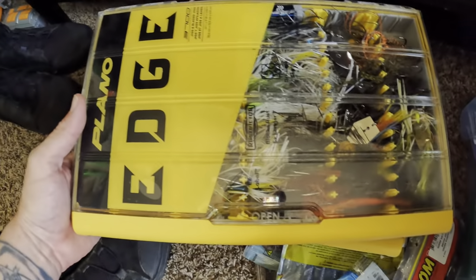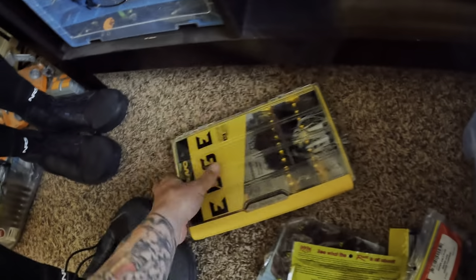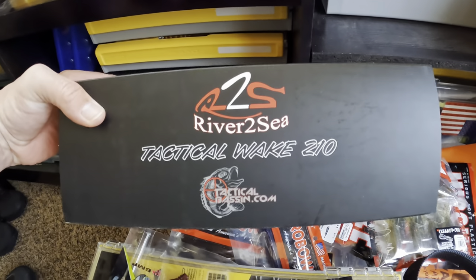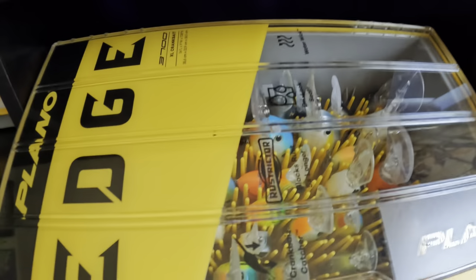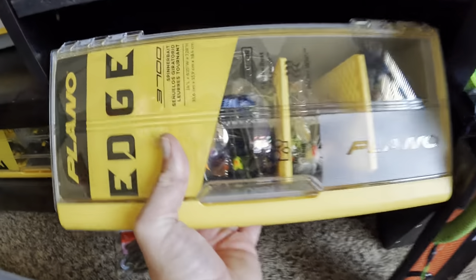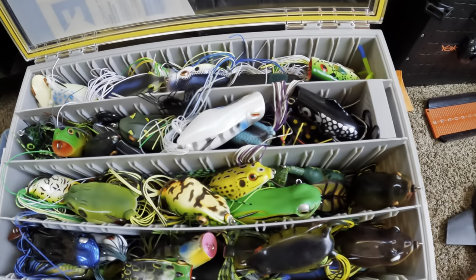Blade jigs right here — full to the brim. Got a stockpile here. This one I have yet to use, maybe next month or so on the delta I'll throw this thing around. More crankbaits there, some big crankbaits in there, some more topwater baits, spinner bait box right here. Holds my spinner baits — there's some buzz baits in there as well, some frogs. Need to get one of those frog holders — that's the next one on the list, to get a little bit more organized.